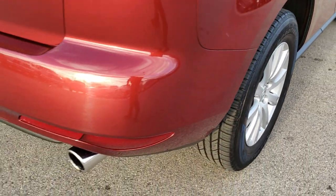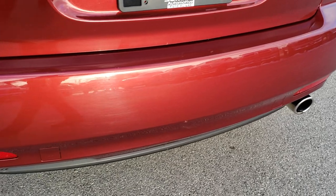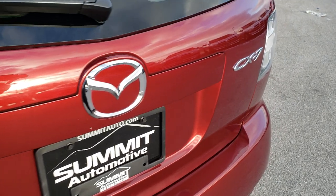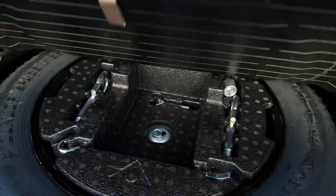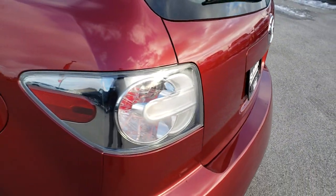Four-wheel disc brakes as we come around to the back. You can see it has a chrome-tipped exhaust. The tailgate's in nice shape, very clean back here. It has a spare tire and all the jack tools. Those seats do fold down for extra storage, and the tailgate shuts nice and solidly.